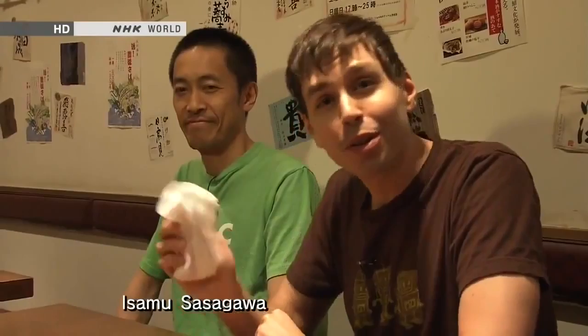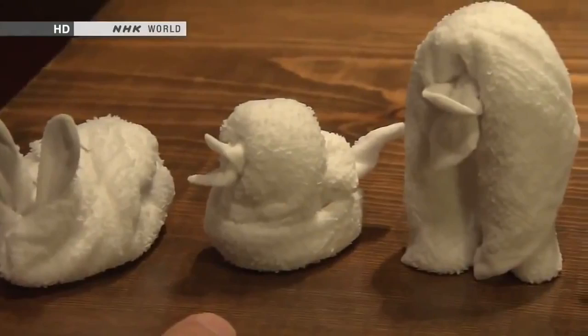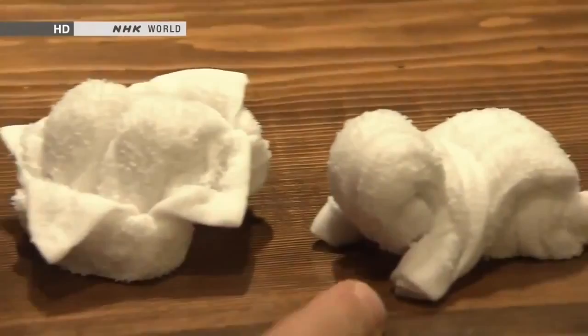Mr. Sasagawa is going to school me in the art of towel folding — he's a master of the craft. He's made all of them: this looks like a little bunny rabbit, and this one's a chick, a penguin, a strawberry, a pair of rice balls, and this little baby. "What's the appeal of folding things out of oshibori?" "Unlike paper, you can fold and refold a towel lots of times. Also, you get them at every izakaya, so you can just take one and entertain your friends."